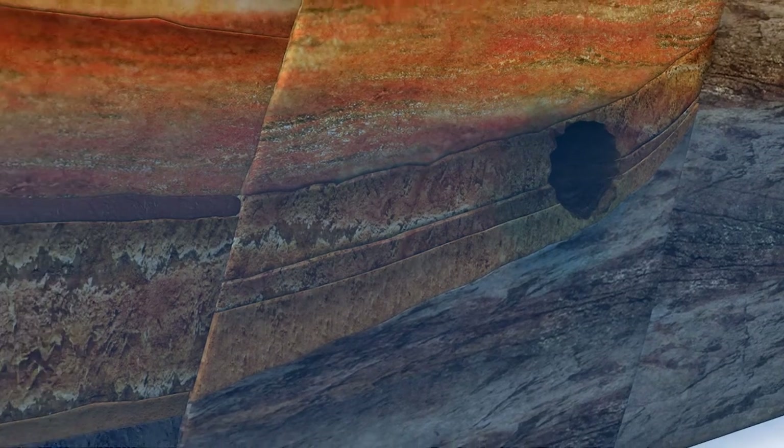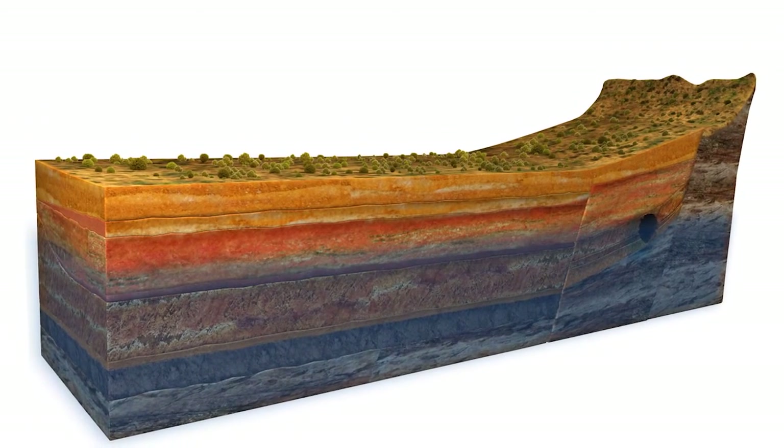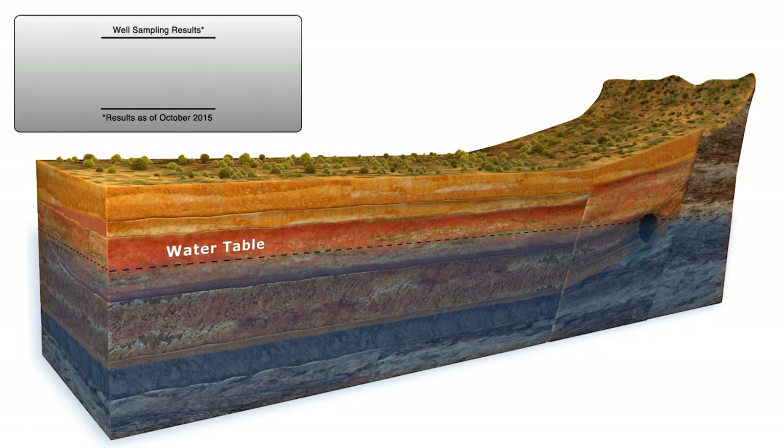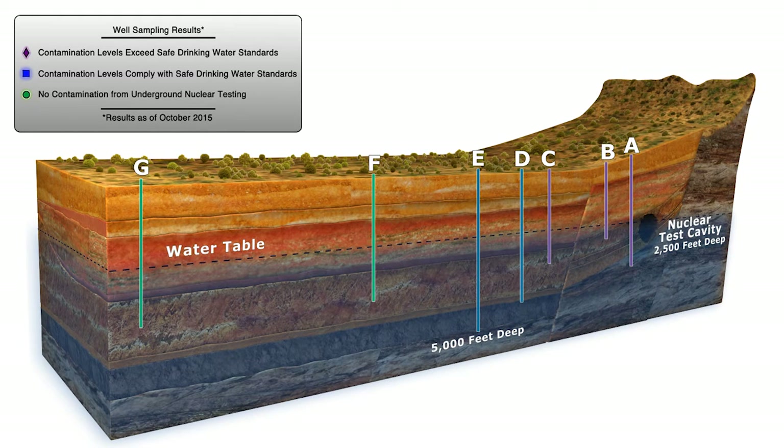This time frame is supported by scientific data collected for more than 60 years. For example, this view depicting actual sampling data shows that in wells A, B, and C, located closest to an underground nuclear test conducted in 1975, contamination was found at levels above Safe Drinking Water Act standards. 35 years after the nuclear test, contamination was found at levels below the safety standards in wells D and E. There has been no contamination detected in wells F and G, which are located about four and six miles from the nuclear test cavity.